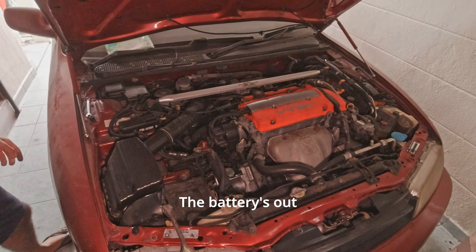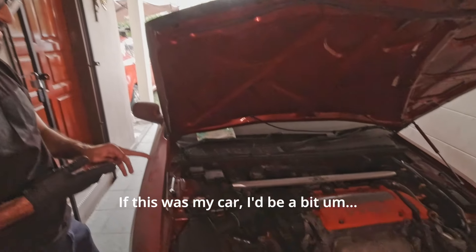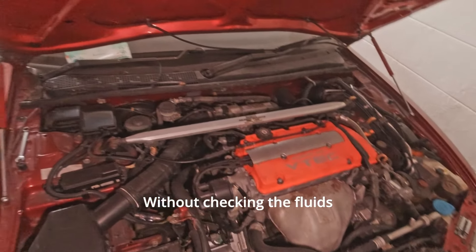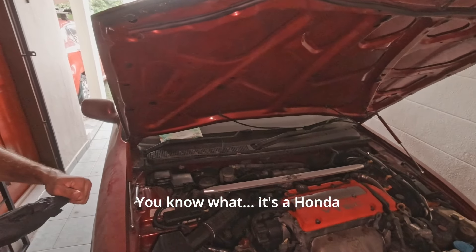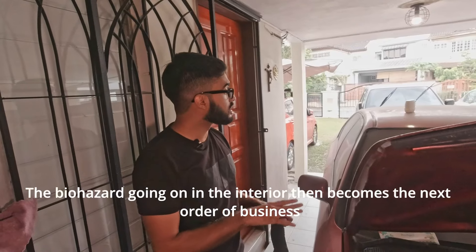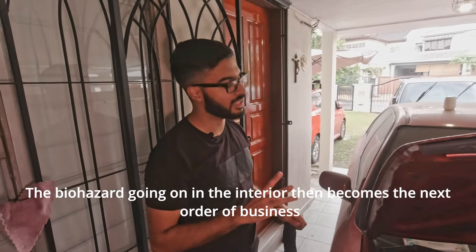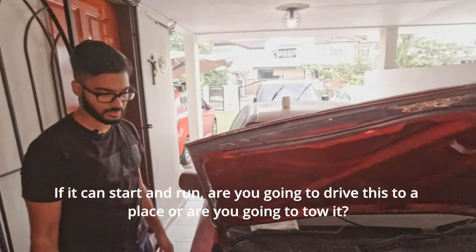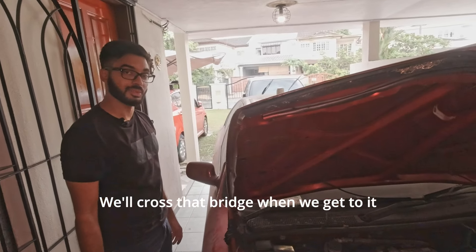The battery's out. If this was my car, I would be a bit anxious about starting it without checking the fluids. You know what? It's a Honda. All I want is to start. The biohazard going on in the interior then becomes the next order of business. If it can start and run, are you going to drive this to a place or are you going to tow it? We'll cross that bridge when we get to it.